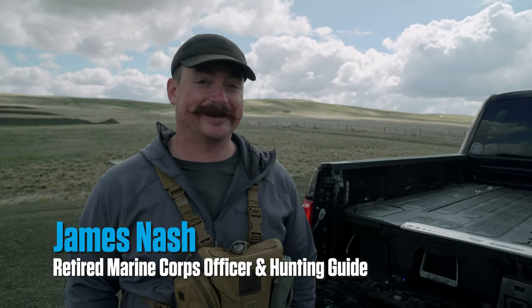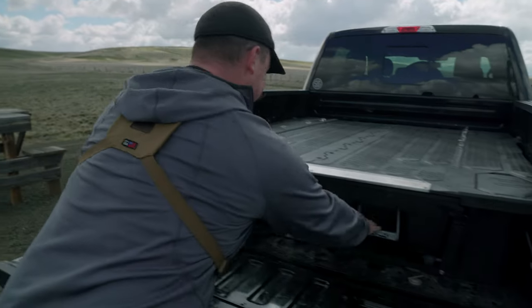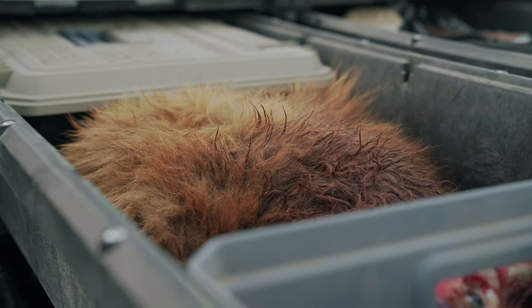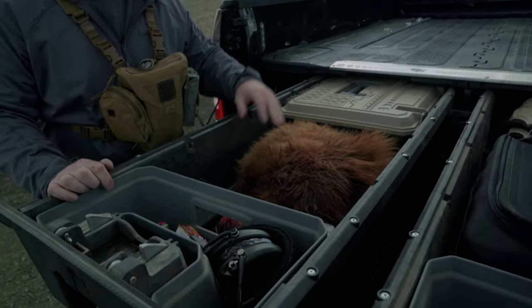Hey, I'm James Nash from Six Ranch Outfitters and I'm gonna show you what's in my drawer system. I just got back from a bear hunt and before I came out here to the range, I had to check my bear in. So I've got a bear hide and a bear skull.